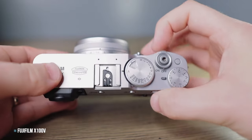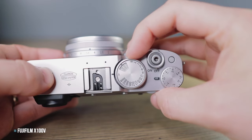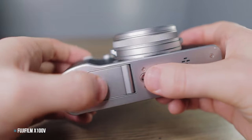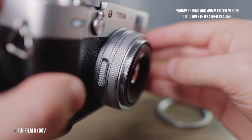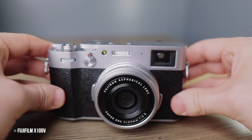When all of this is packaged in a compact and portable retro-inspired design which not only pays homage to classic rangefinder cameras but is also highly functional, and the camera is manufactured to high Leica-like standards with the option to make it completely weather resistant, you will get the perfect camera for street, travel and everyday family photography.